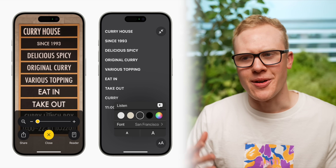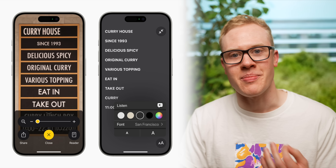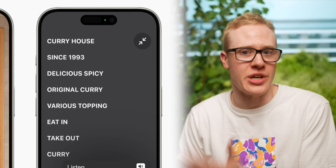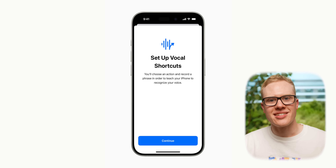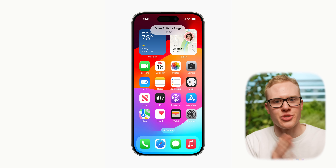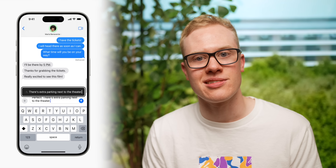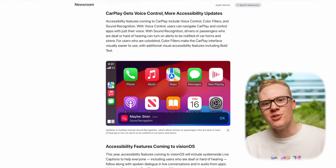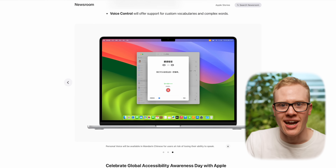Apple didn't stop there. They've also shown off a brand new version of the Magnifier app that can take an image in the real world and turn it into plain text with a new reader mode so it's more legible. You can set up new shortcuts with your voice, where you can do a complex phrase or action with just a trigger word or two. And when you're typing on your iPhone, Apple's introduced a new hover typing bar above your message so you can see more clearly what you are writing. All of this are just the new accessibility features coming in iOS 18.